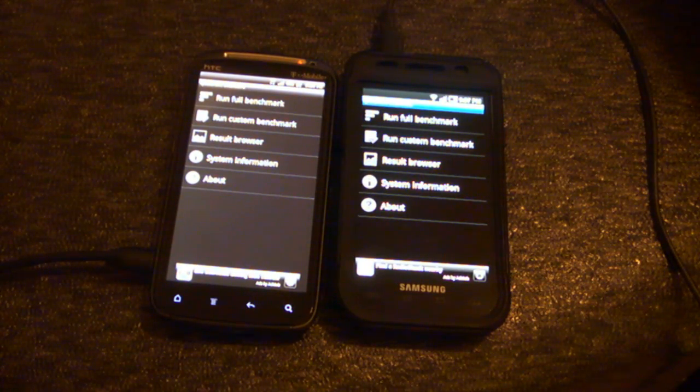Hey guys, it's Dylan here from Android Everything, and today I'm going to show you the benchmark test for the two latest and greatest Android phones for T-Mobile.